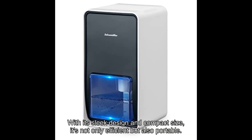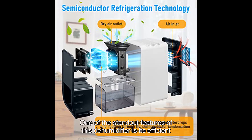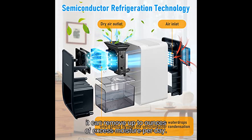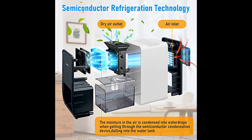or RV. With its sleek design and compact size, it's not only efficient but also portable. One of the standout features of this dehumidifier is its efficient dehumidification capabilities. With a water tank capacity of [X] ounces, it can remove up to [X] ounces of excess moisture per day. Say goodbye to musty smells and hello to healthier and cleaner air.